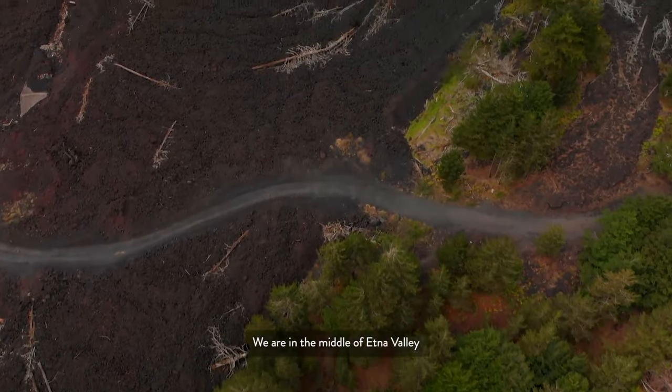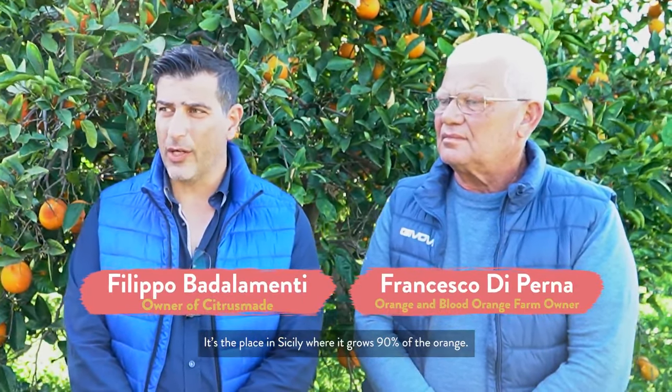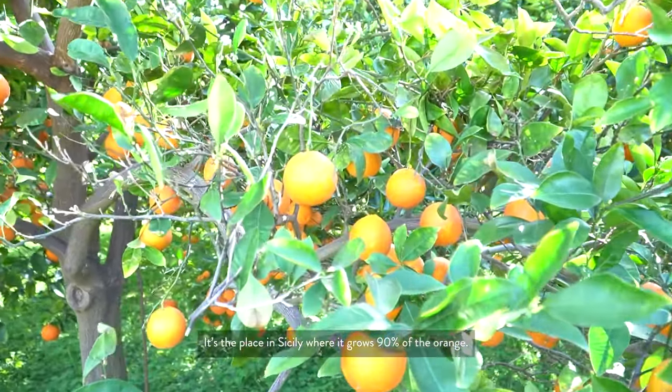Tell me a little bit about what grows on this farm. Here we are in the middle of Etna Valley — it is the valley of oranges, the place in Sicily where 90% of oranges grow.